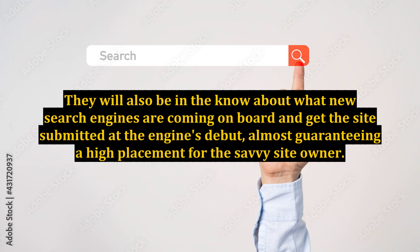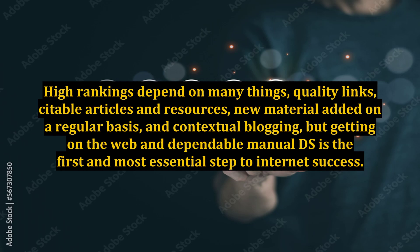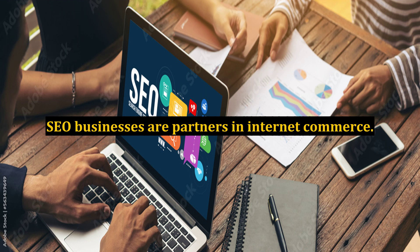They will also be in the know about what new search engines are coming on board and get the site submitted at the engine's debut, almost guaranteeing a high placement for the savvy site owner. High rankings depend on many things: quality links, citable articles and resources, new material added on a regular basis, and contextual blogging. But getting on the web and dependable manual DS is the first and most essential step to internet success. SEO businesses are partners in internet commerce.